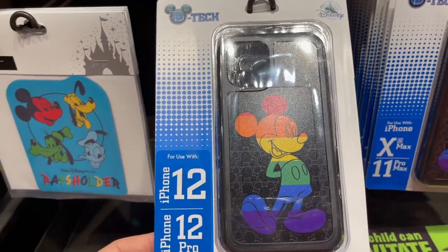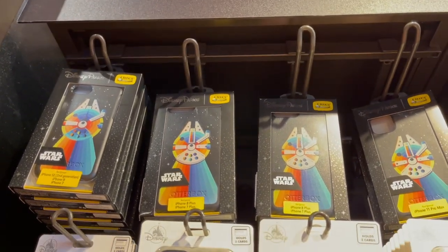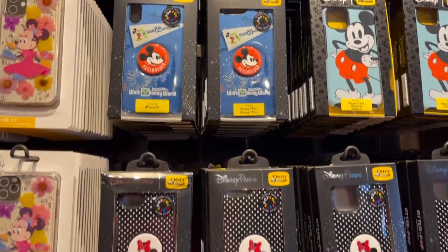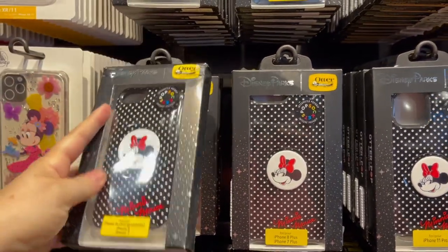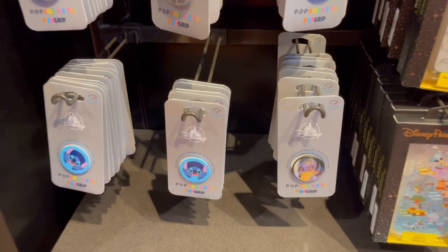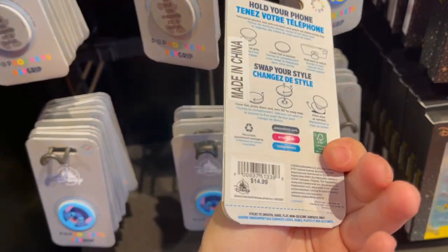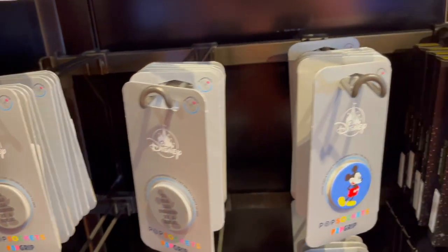They also have the regular Rainbow Collection one for $29.99, and then they have some actual OtterBoxes at $60, but they don't make it up to the 12 Pro Max yet. They even have some OtterBoxes with the pop socket for $69.99, and you can also buy just the pop sockets, which is pretty cool. There's a holographic one for $14.99, a Stitch one, and an 'It Was All Started by a Mouse' one, then just Mickey. So cool.